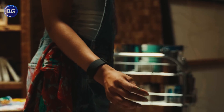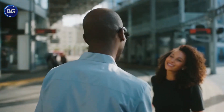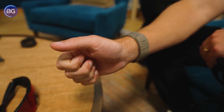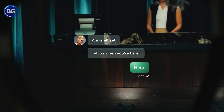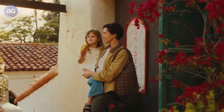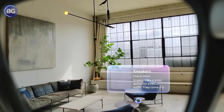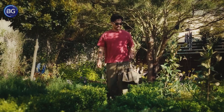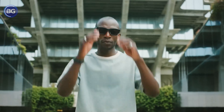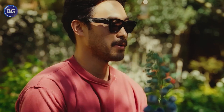Today's Ray-Ban Meta glasses are basically notification companions. They offload the heavy lifting to your phone, whisper directions, let you ask an assistant a question, and capture short clips for social apps. The next phase is different. When both lenses light up, information can be spread across your entire view instead of being squeezed into the margins. It is still not full AR, but it moves far beyond a smartwatch glued to your face. And when Artemis finally arrives, Meta wants more than just new hardware on store shelves — they want an ecosystem that already feels familiar, with AI helpers that respond in natural language and input methods that work without waving your hands around in public.